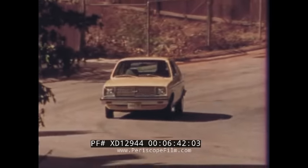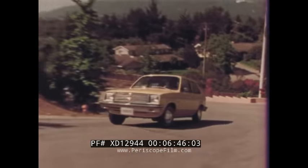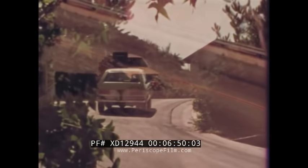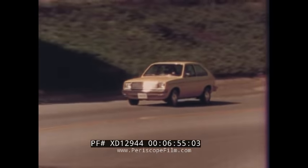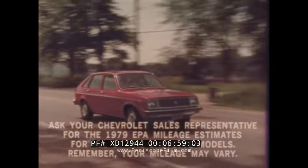There's plenty of get-up-and-go with Chevette's standard 1.6-liter cast-iron four-cylinder engine with added performance features including a staged two-barrel carburetor. A higher-output version of the four-cylinder engine is also available, and no matter which engine you choose, Chevette is Chevrolet's economy champ.